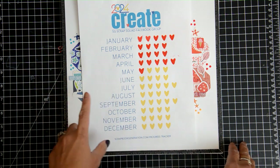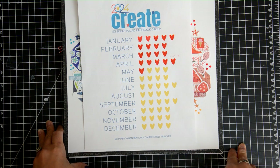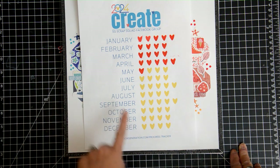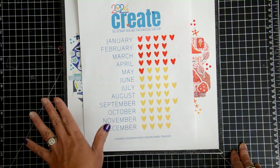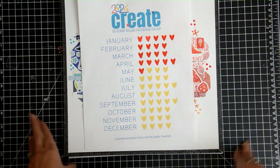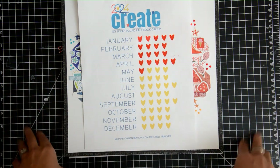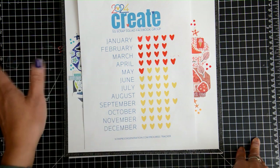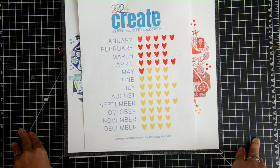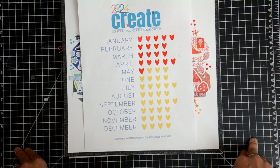I have been working really hard to keep up with the 2024 Scrapbook Generation Create Challenge. This is the challenge they're doing in their Facebook group — 52 layouts in 52 weeks in 2024. So far I am up to date, crossing my fingers. I haven't done this week's yet but I'm still in the beginning of the week, so I have some time today and I'm going to share eight layouts.